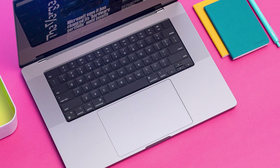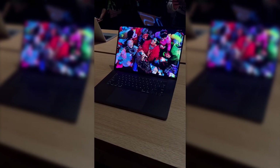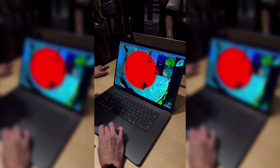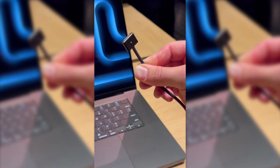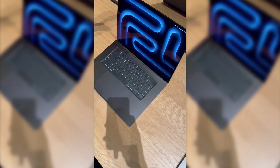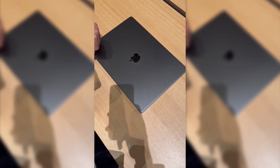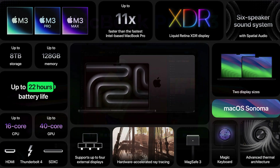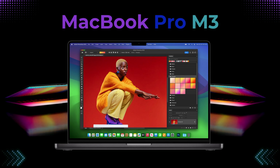Its upgraded processors make it an indispensable tool for those dedicated to video editing, graphic design, music production, or 3D work. The M3 Pro not only offers speed and efficiency, it provides the power needed to handle demanding workloads comfortably and without complications. In the world of software development, the MacBook M3 Pro stands as the ideal device for developers looking to carry out complex and demanding projects, with performance capabilities that align perfectly with the needs of these professionals.